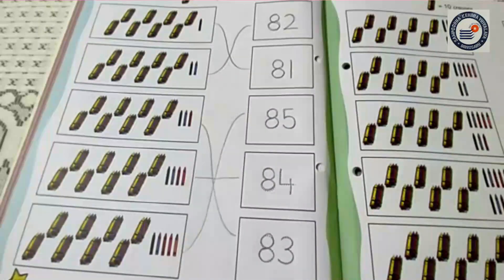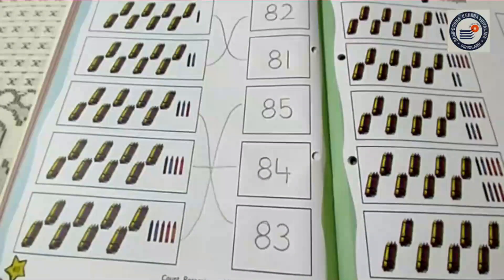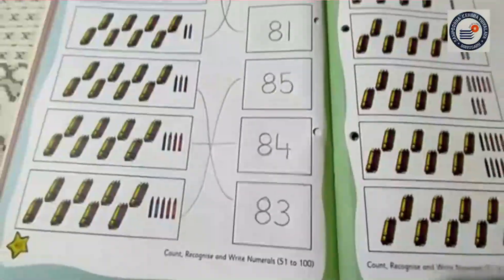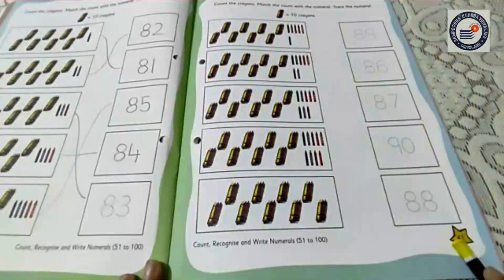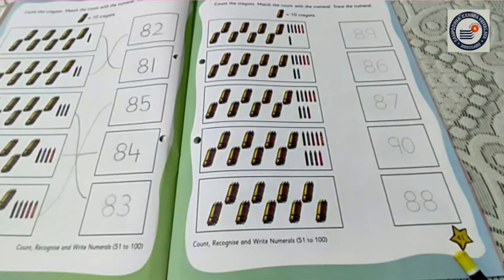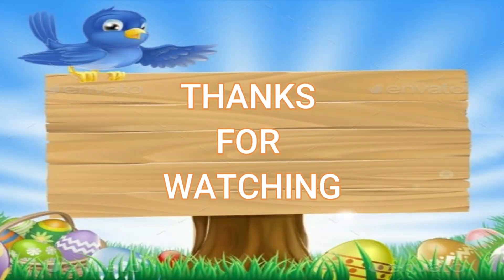I hope you all have understood the page number 40. Now same like that you have to do page number 41. So children, I hope you all have understood. This is all for today. We will meet in our next class. Till then, bye-bye.